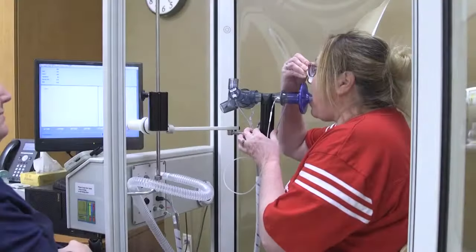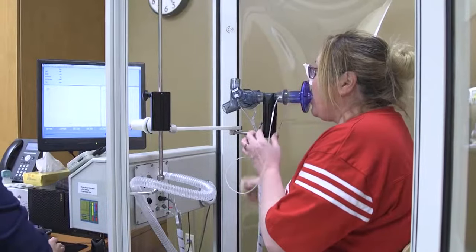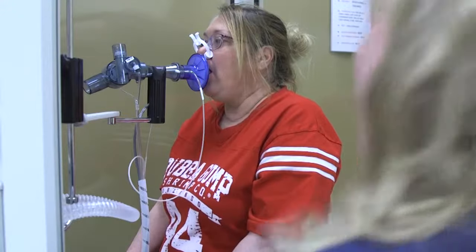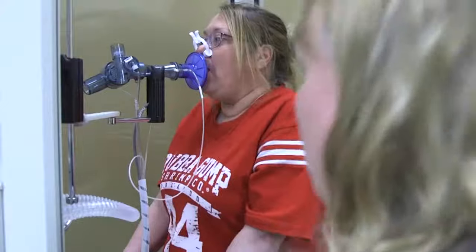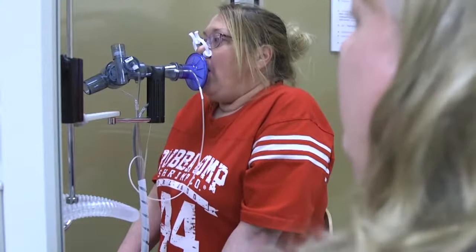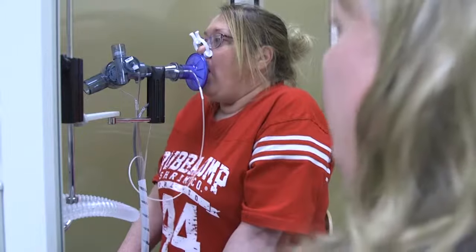Maximum voluntary ventilation, also known as MVV, is the measurement of the muscular strength in your lungs. You will start with your nose clips on and your mouth around the mouthpiece, take a few normal breaths, and when prompted you will breathe deep and fast for 12 seconds. This test may be repeated three or more times to make sure we have your best efforts recorded.